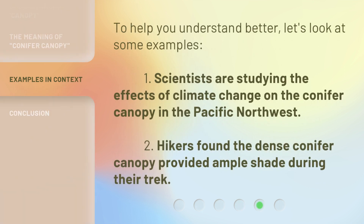To help you understand better, let's look at some examples. First: 'Scientists are studying the effects of climate change on the conifer canopy in the Pacific Northwest.' Second: 'Hikers found the dense conifer canopy provided ample shade during their trek.'